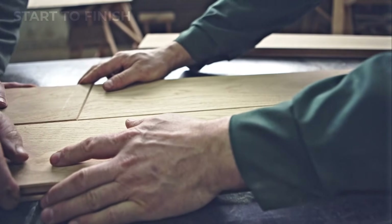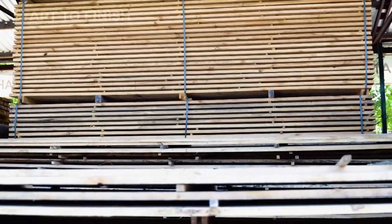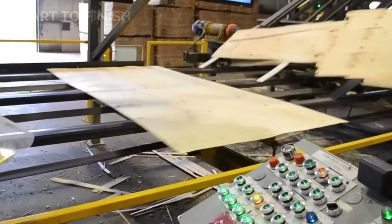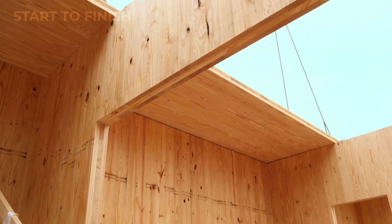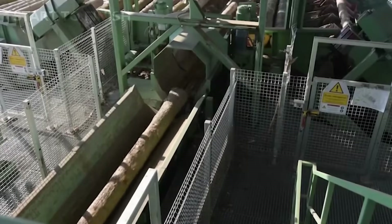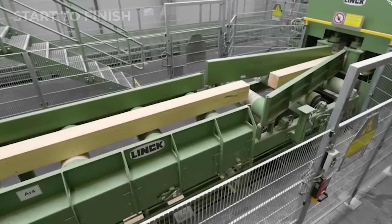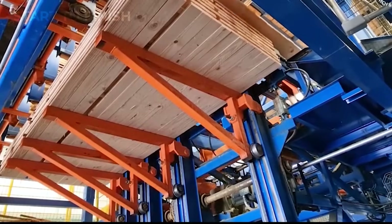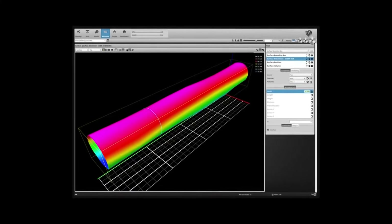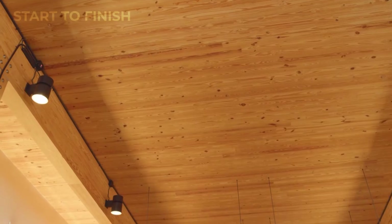In the most advanced segments of the mill, veneer sheets are layered and bonded under immense pressure to create engineered materials such as LVL — laminated veneer lumber — and CLT — cross-laminated timber. These products combine the natural strength of wood with engineered consistency, producing materials strong enough for modern high-rise construction. By the end of this phase, what leaves the primary transformation line are uniform, stable, high-precision components ready for finishing, assembly, or export.